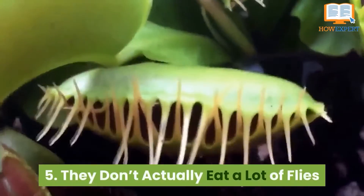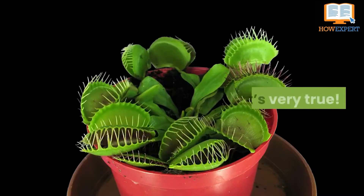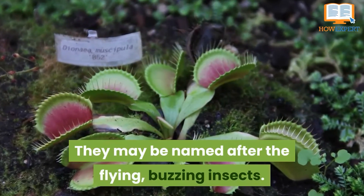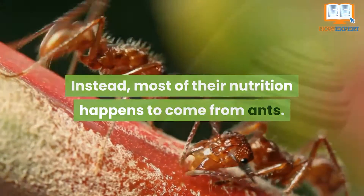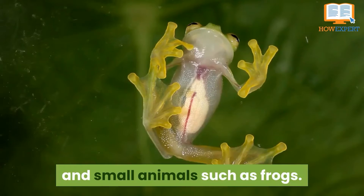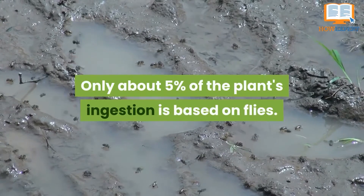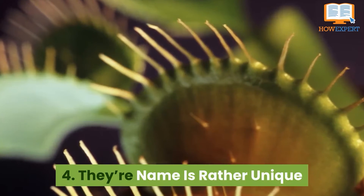Number 5: they don't actually eat a lot of flies. Although they may be named after flying buzzing insects, most of their nutrition actually comes from ants. They also digest a lot of snails, slugs, and small animals such as frogs. Only about five percent of the plant's ingestion is based on flies.